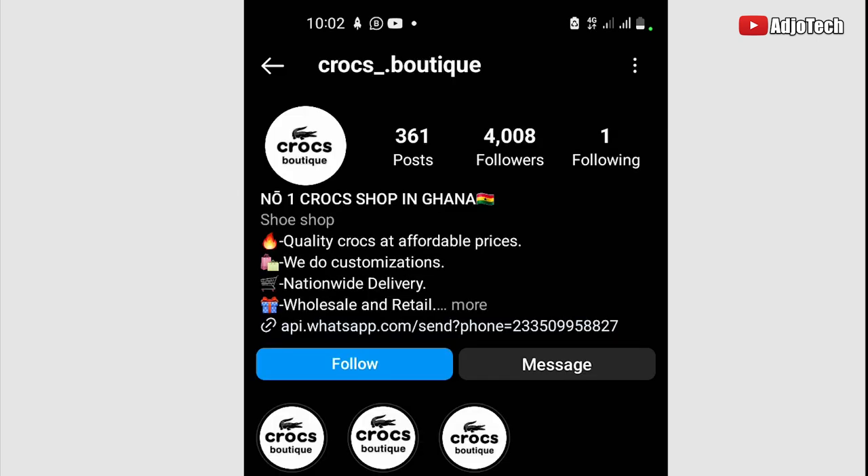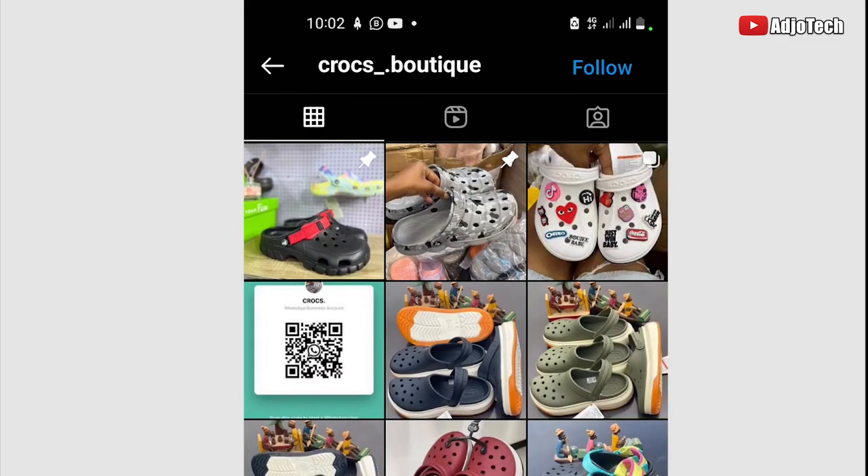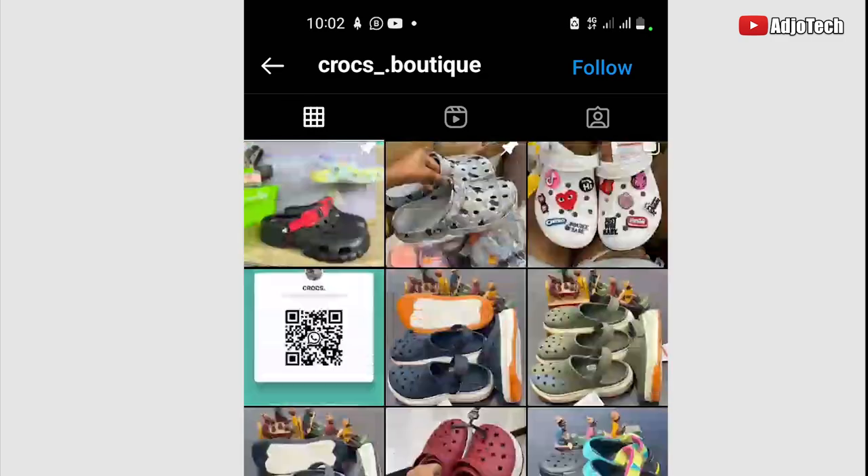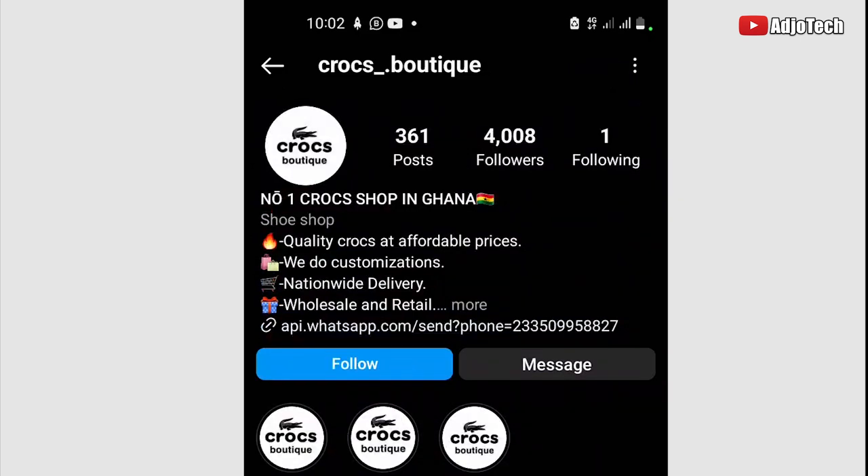I'm going to show you why this page is actually a scam. This is shown by their username and how often they change it. Once they scam a few people, they go ahead and change their username to a different name. They also claim to be offering nationwide delivery, which is definitely not easy to deliver across an entire country.